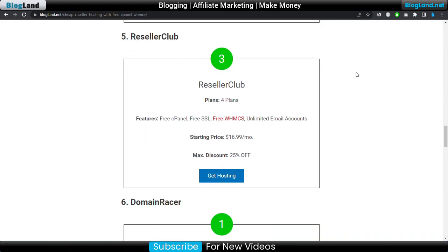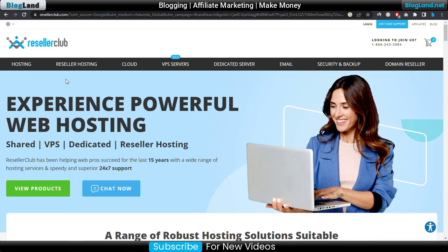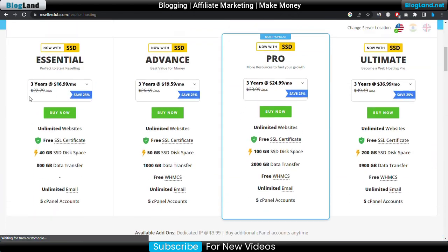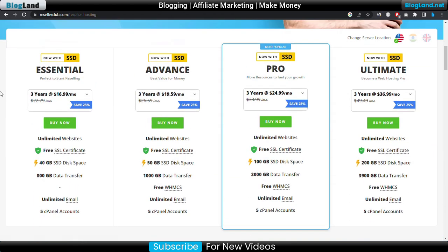Next is ResellerClub. ResellerClub provides four plans of reseller hosting and it is an Indian web hosting provider — if you are in India, this is the best option for you. You will get free cPanel, free SSL, free WHMCS, and unlimited email accounts. The starting price is $16.99 per month and you get a maximum discount of 25 percent. Click on 'Get Hosting' to see all the plans and features.